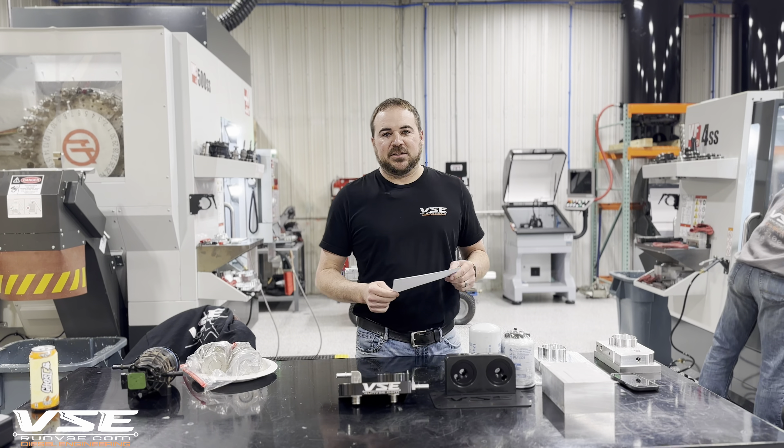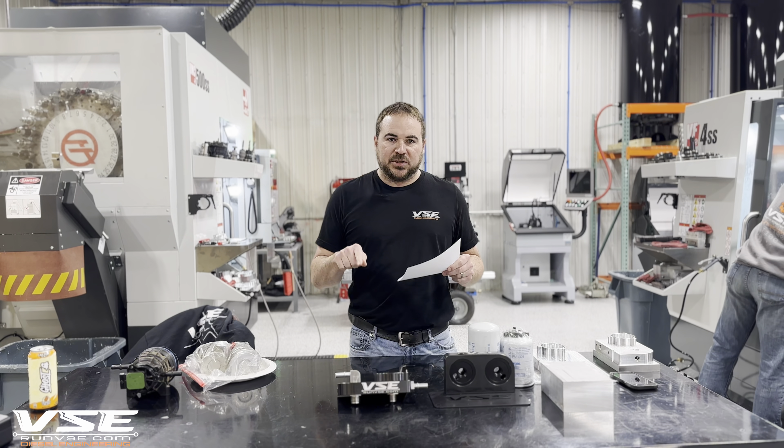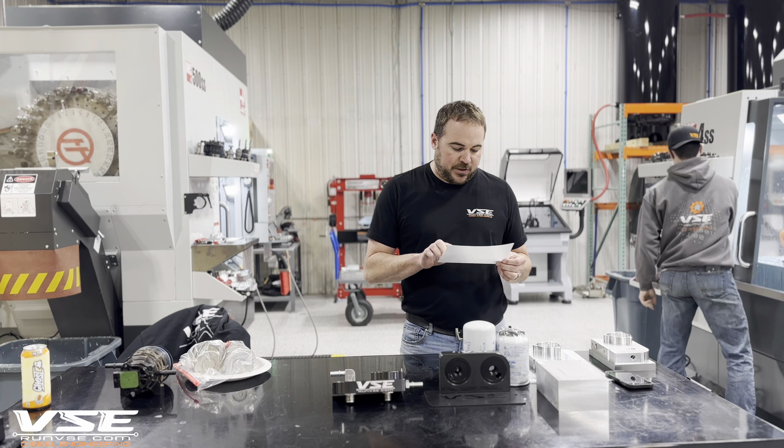Hey guys, this is Tom at VSE and this is our L5P Fuel System Saver year-end review and question and answer session. After selling a few thousand of these devices, we've got several questions from our users that have come in.